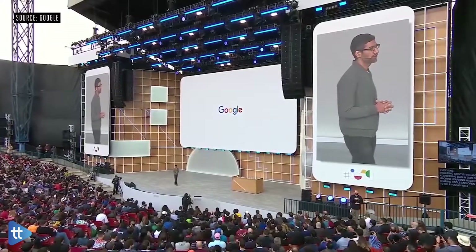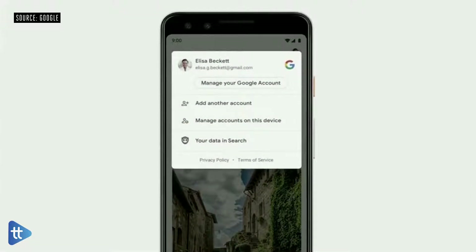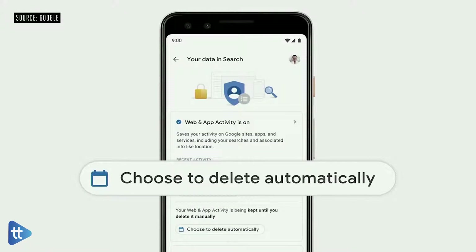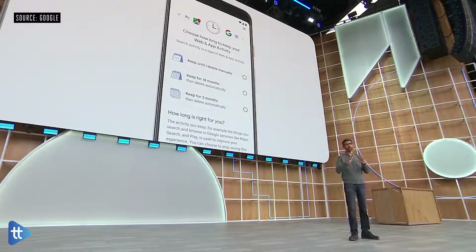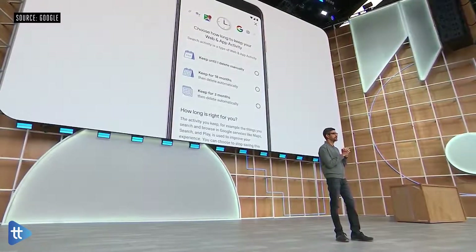Another way we build for everyone is by ensuring that our products are safe and private. If you're in Search, you can tap on your photo and quickly access the most relevant privacy controls for your data in Search. Here, you can view and manage your recent activity and easily change your privacy settings. Last week, we announced auto-delete controls, which you'll also be able to access right from the app. Data helps make Search work better for you, and with auto-delete, you can choose how long you want it to be saved. This is launching today for web and app activity, and we'll be rolling it out to location history in the coming weeks.